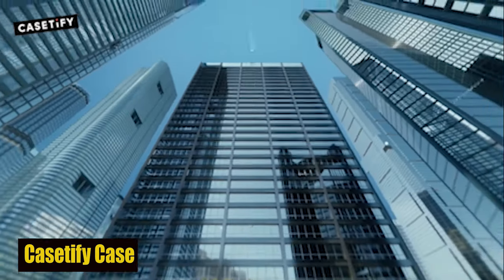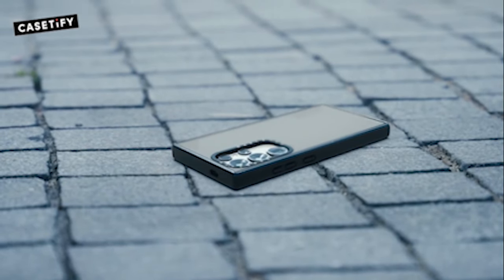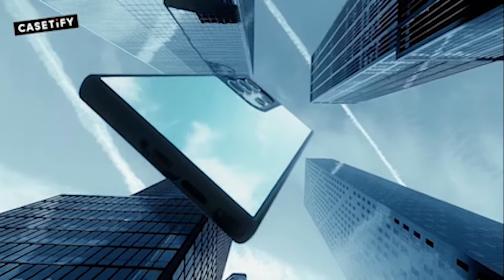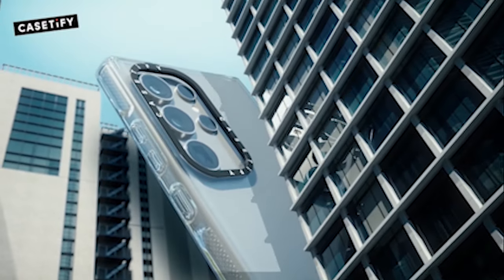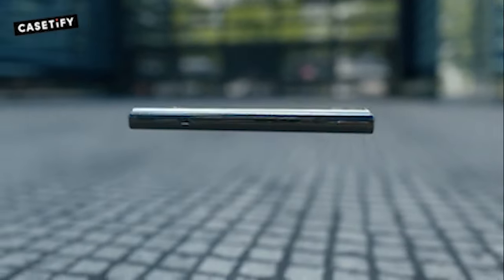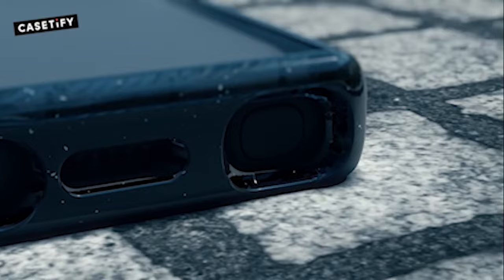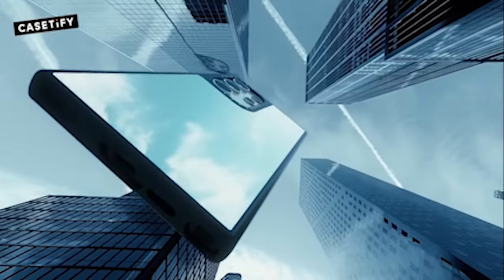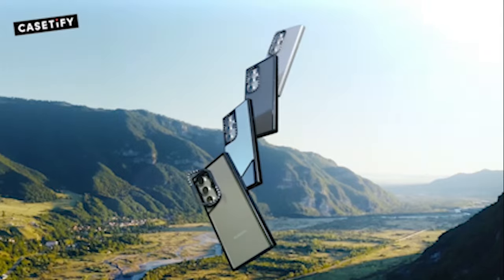Number 2: Cassetify Case. This case's raised bezel provides crucial screen protection for your Galaxy S24 Ultra, allowing you to place your phone face down on flat surfaces without the risk of scratching or damaging the display. It's all about keeping your device in perfect working order. With 4.9 feet of drop protection, the Cassetify case is designed to absorb and disperse impact, reducing the risk of damage from falls and bumps.